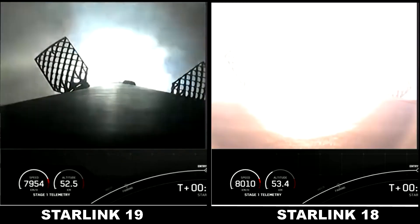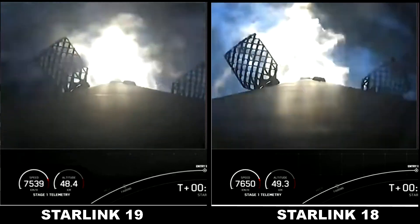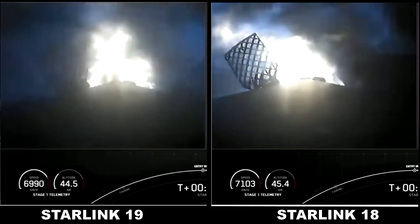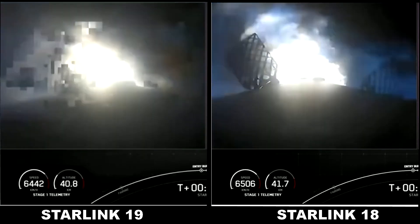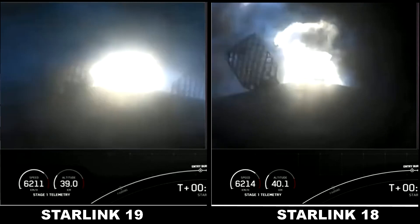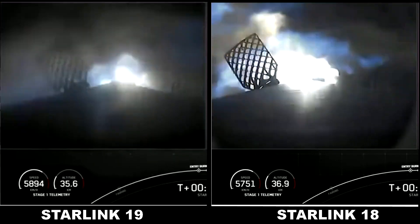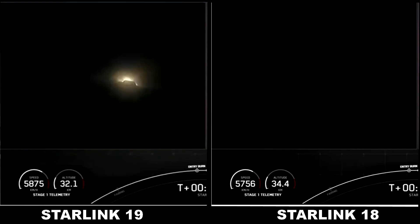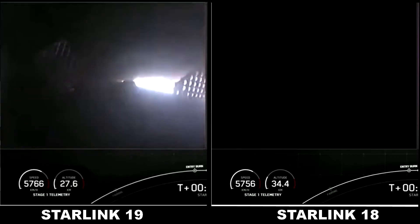Stage one entry burn start. Stage one entry burn, and there you can see on your left-hand screen as that view lights up — those three engines are burning bright, helping to slow the vehicle down as it enters back into the Earth's atmosphere. If you look closely you might be able to see those grid fins actuate to assist the steering of that stage one. And as you just heard, shutdown of that entry burn.